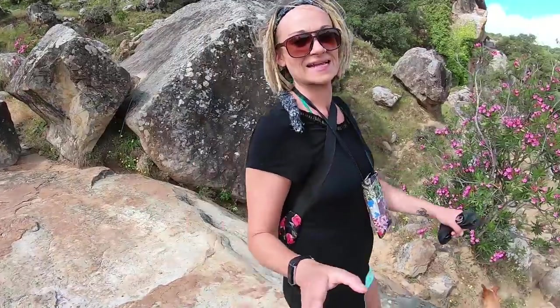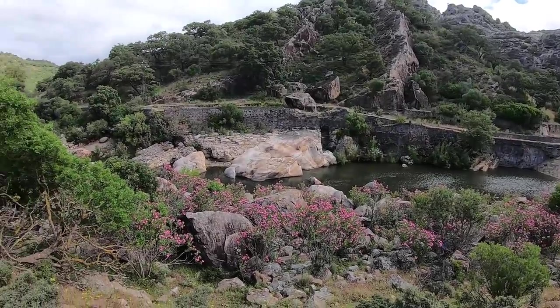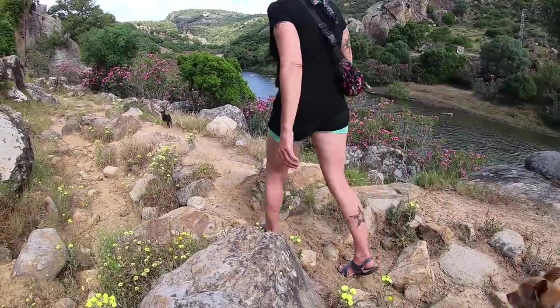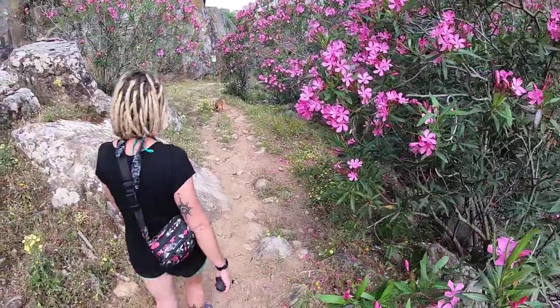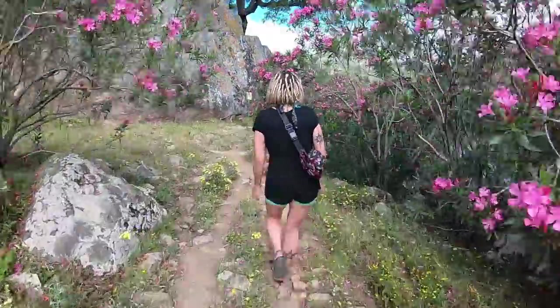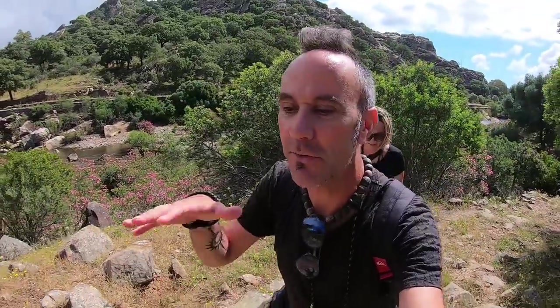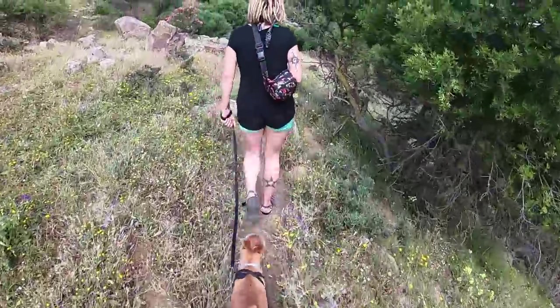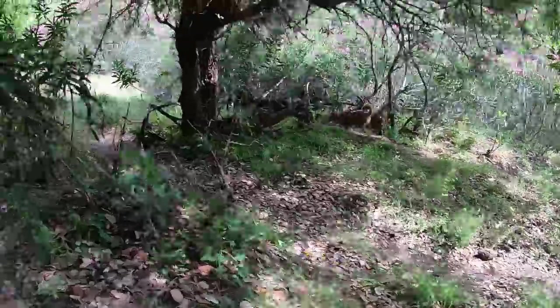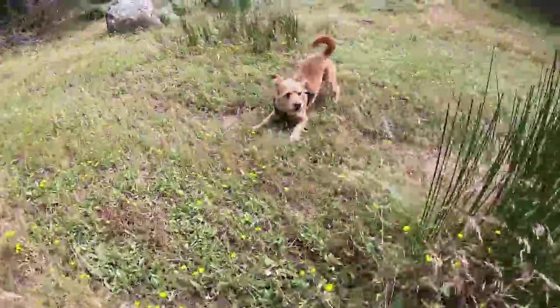Last but definitely not least is the beautiful river. This has to be one of our favorite features of the area - this beautiful river that stretches all the way deep into the national park. There are so many different walks you can go on either side of the river, zigzagging across, with so many nice little beach areas. We love it down here and the dogs absolutely love it too.